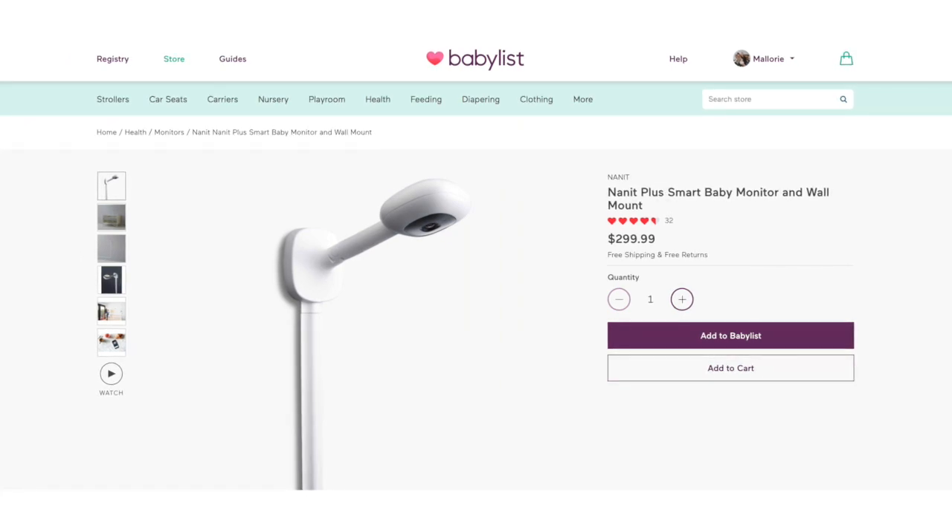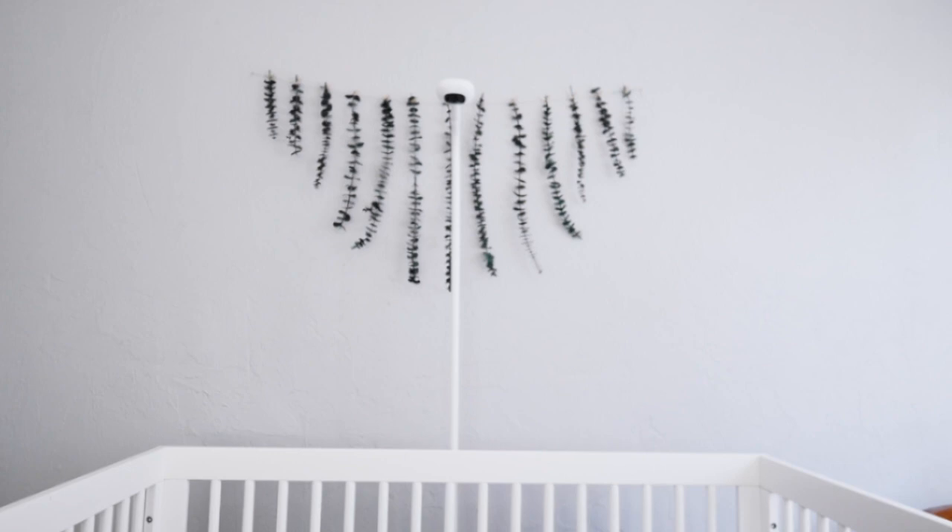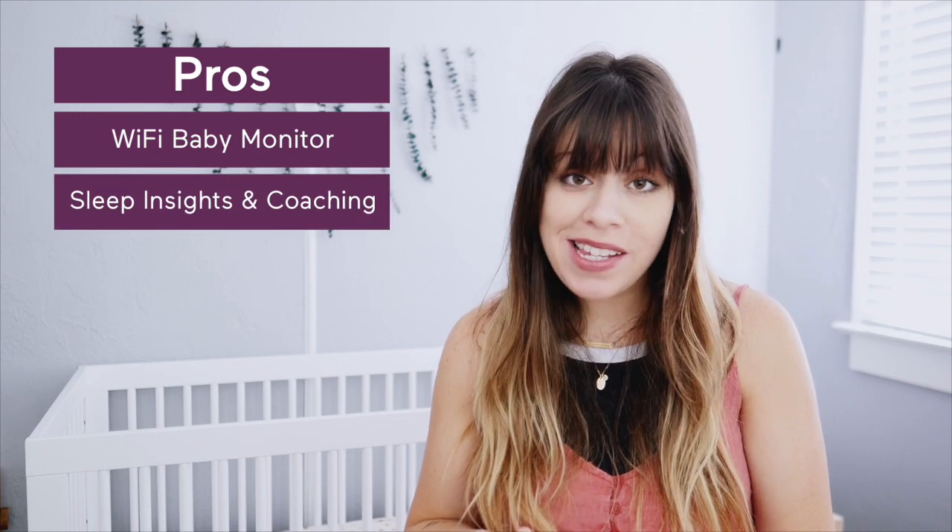The camera itself starts at $299 and comes with a wall mount, but if you'd like to purchase the floor stand option that's going to take the price up to $379. It is a definite cost up front, but the pros are loud and clear for our family: the sleep analytics, personalized feedback, two-way communication, no blind spots, the ability to view it anywhere with a Wi-Fi connection, plus the added breathing accessory are all things that we really like.